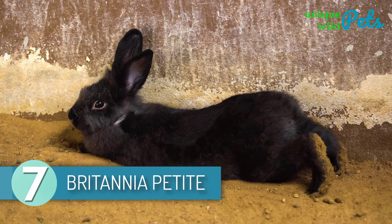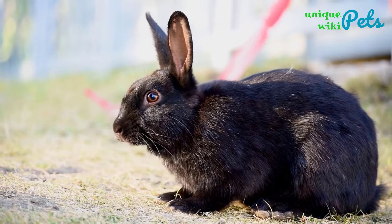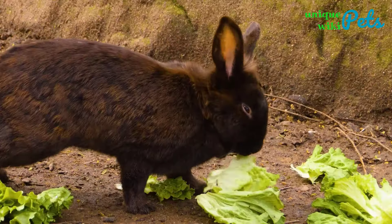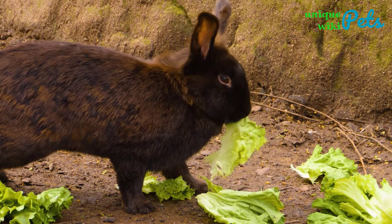Britannia Petite Rabbit. The breed is energetic and so sweet. A Britannia Petite Rabbit is easy to recognize because of its chestnut, agouti, and black colors. Apart from being energetic, this breed is not skittish or shy. If you are looking for a sweet bunny for cuddling, this is not it.